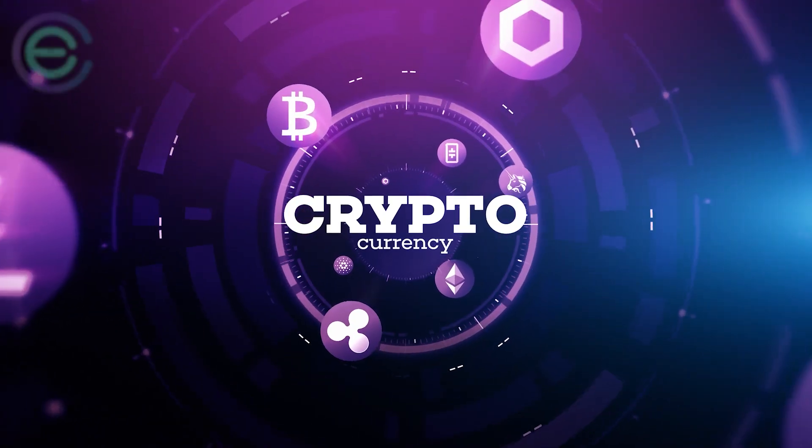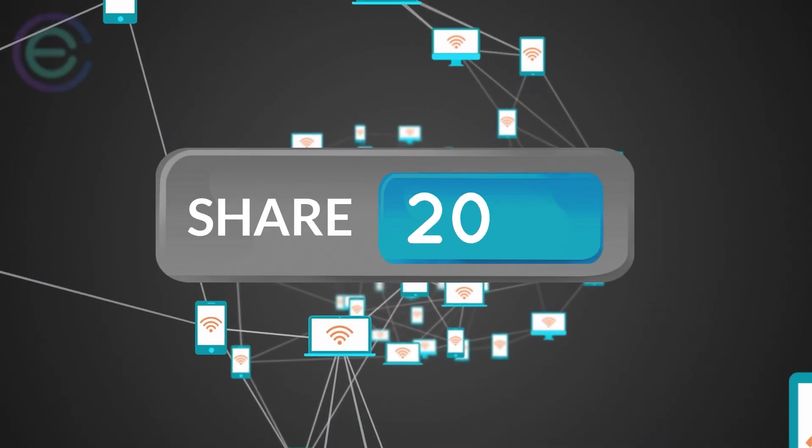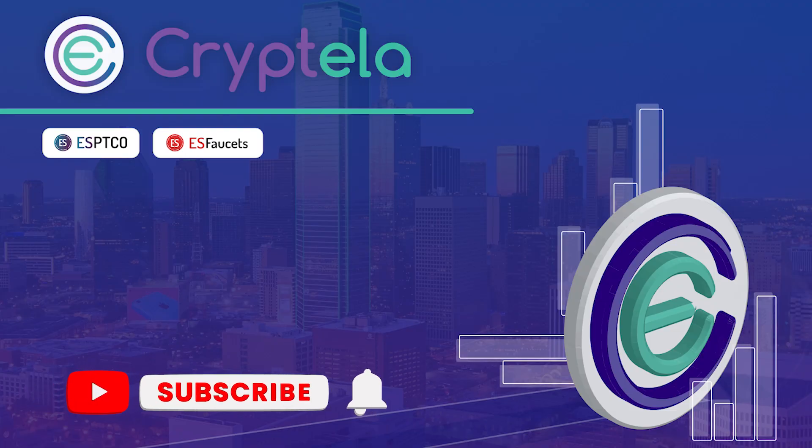Cryptocurrencies are here to stay, and now is a great time to start learning about them. That's all for now from Cryptella, the world's leading crypto news platform. Stay tuned and share this video with your friends to keep them updated about crypto. Kindly subscribe to our channel and hit the bell icon — thanks for watching.